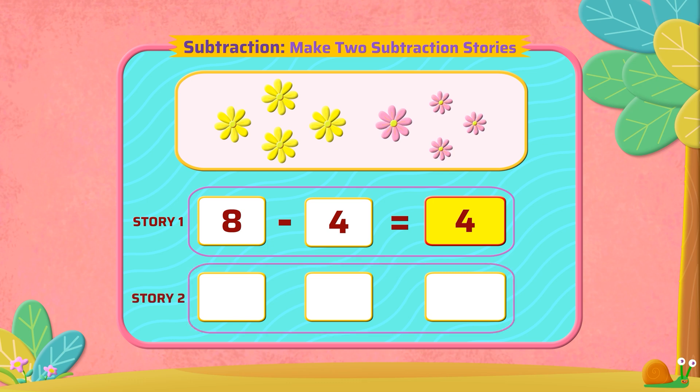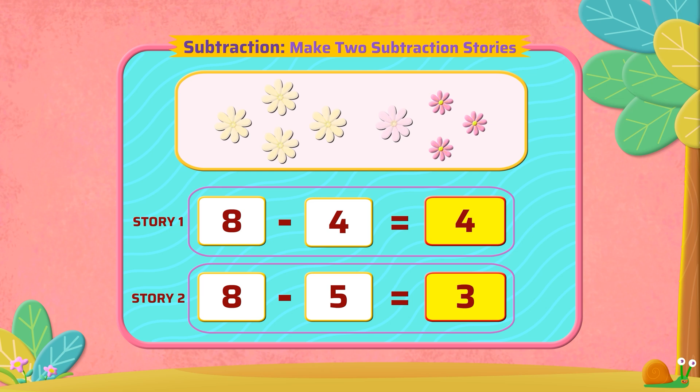Story number two: out of the eight, five are big flowers. How many small flowers do we have? From the eight, subtract five flowers and we get three small flowers.